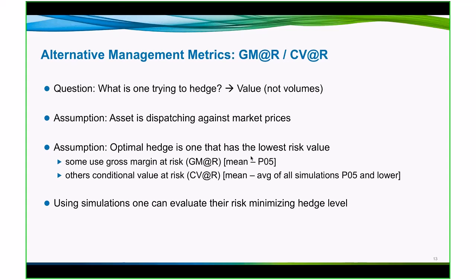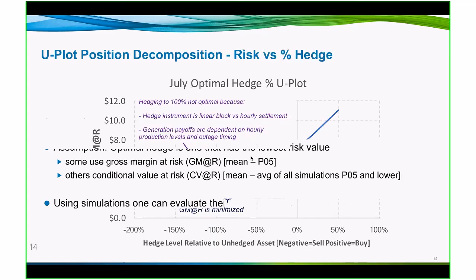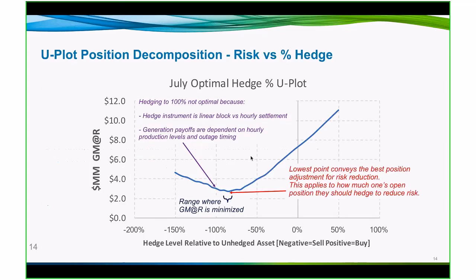When you have a tool like PowerSim using simulations in the data around those simulations and pulling out a lot of detail, you can measure your risk to minimize that risk and give you a good hedge level. Here's one way you might see it, and that is through a U-plot. This is trying to decompose the risk versus a hedge percentage.